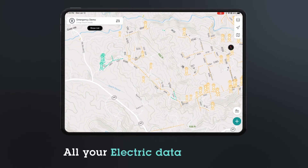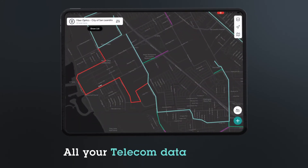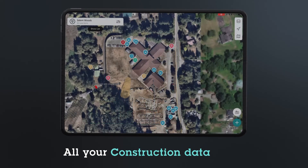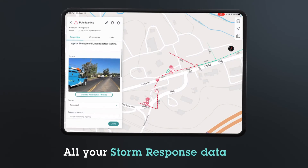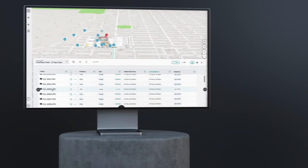Visualize all your assets, whether they're above or below ground — from electric infrastructure, fiber-optic cable and natural gas pipelines, to construction projects, storm damage, and more. OnePlace empowers work when it's needed most.